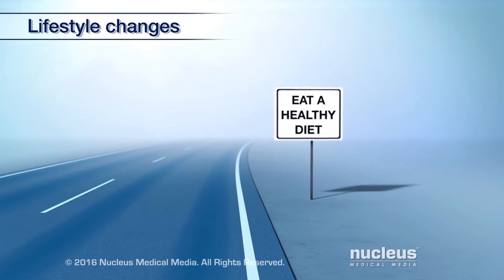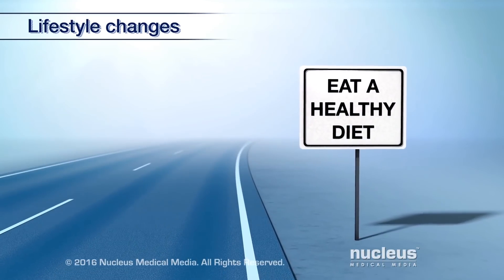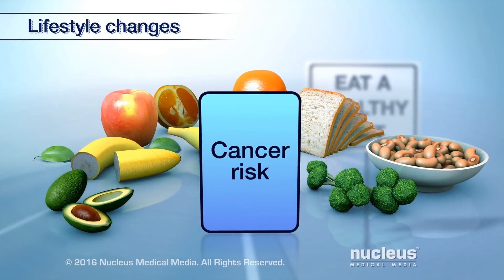Eat a healthy diet with more fruits, vegetables, beans, and whole grains. A healthy diet may reduce your risk of cancer or the chance of it coming back.